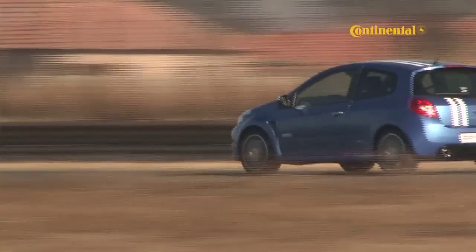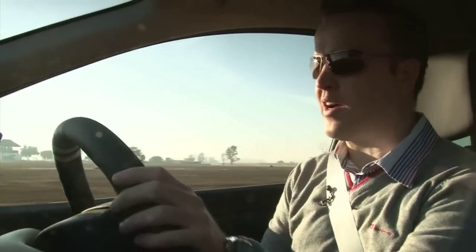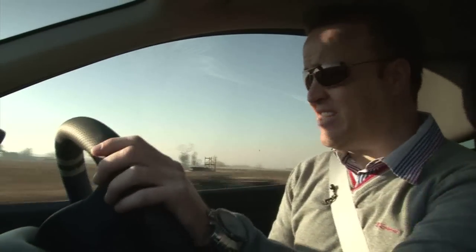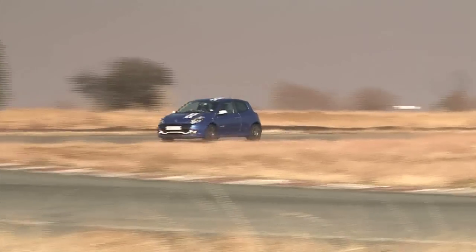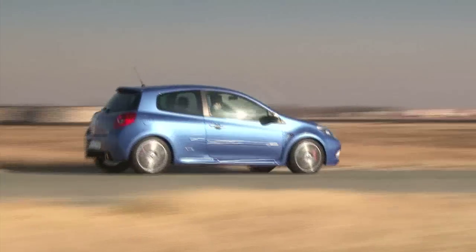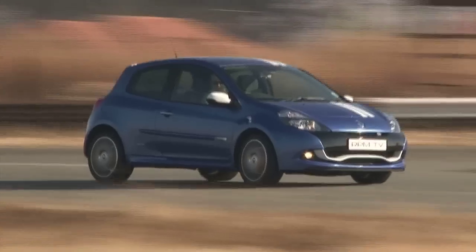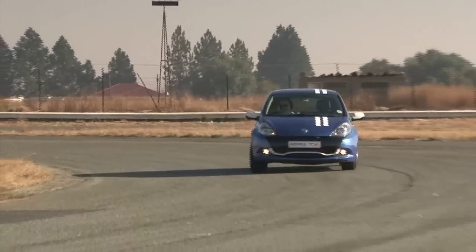Another improvement over the other RS models is the power delivery. In those cars, you had to really push it to the redline before you'd really feel the power coming on. But here it just feels so much more instantly available, and that means this car is just so much more usable on the road or on the track. This little machine will still happily scream all the way up to the 7,000 RPM redline before beeping at you for a gear change, but the power comes in way before that and stays just about all the way through.